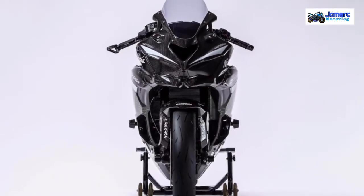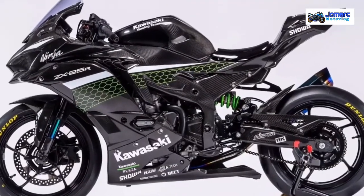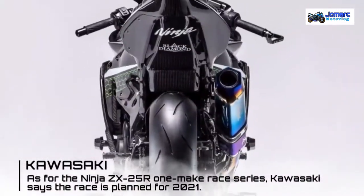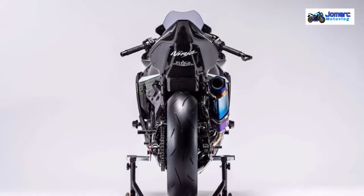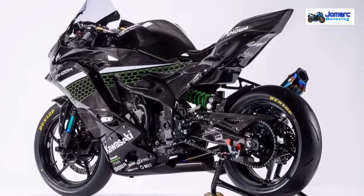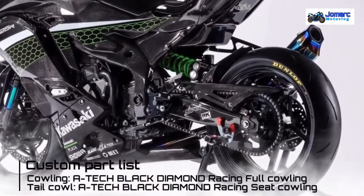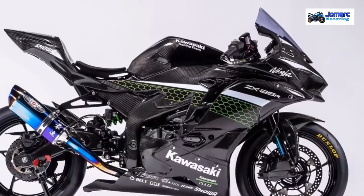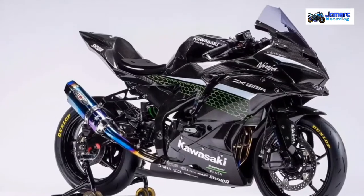Kawasaki has unveiled a new race edition model of the ZX25R, built to compete in a Japanese 1-meg series in 2021, sporting a host of performance parts including lightweight carbon fiber components and bodywork. The frame and swingarm have carbon fiber covers, lending the custom race edition a high quality finish and premium look. The race spec model also loses street components like all lights, as well as the number plate and mirrors.